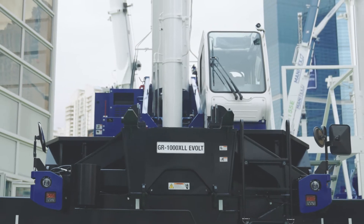Hello, I'm Lance Rappbaum, the Director of Product Management and Engineering here at Tadano. I'd like to introduce you to our first step towards our true mission of zero emissions: the GR1000XLL Evolt.